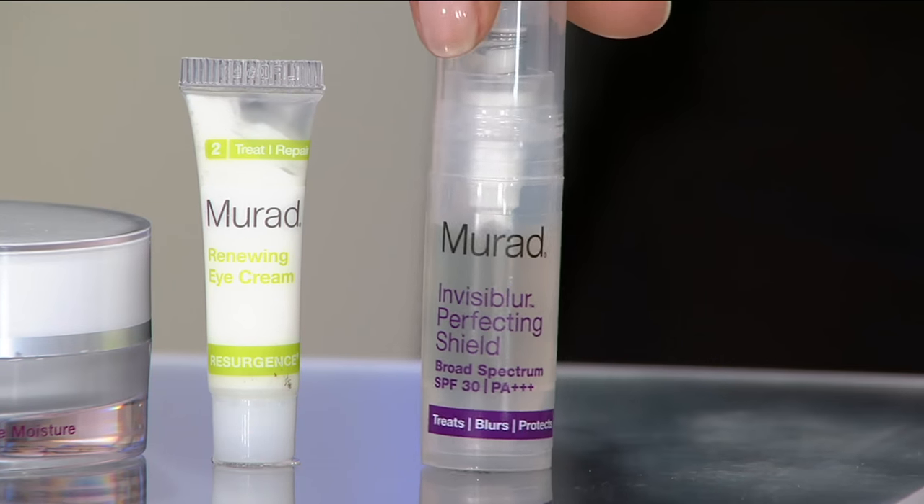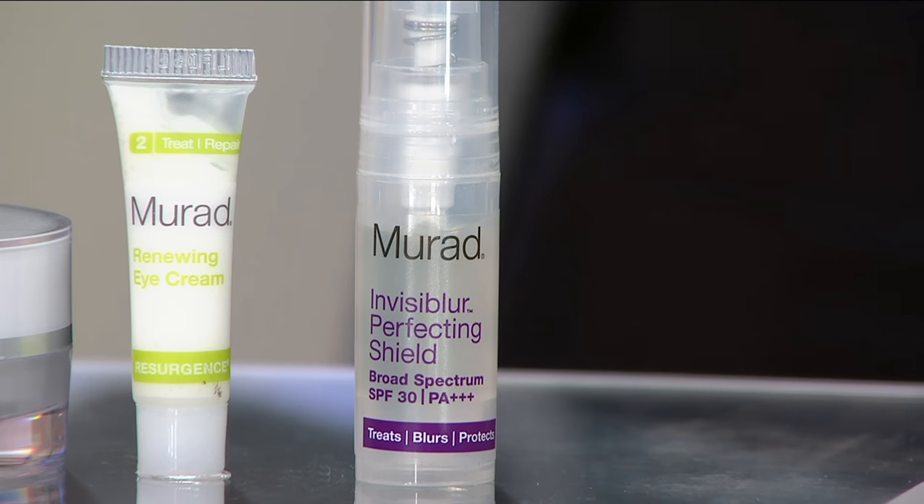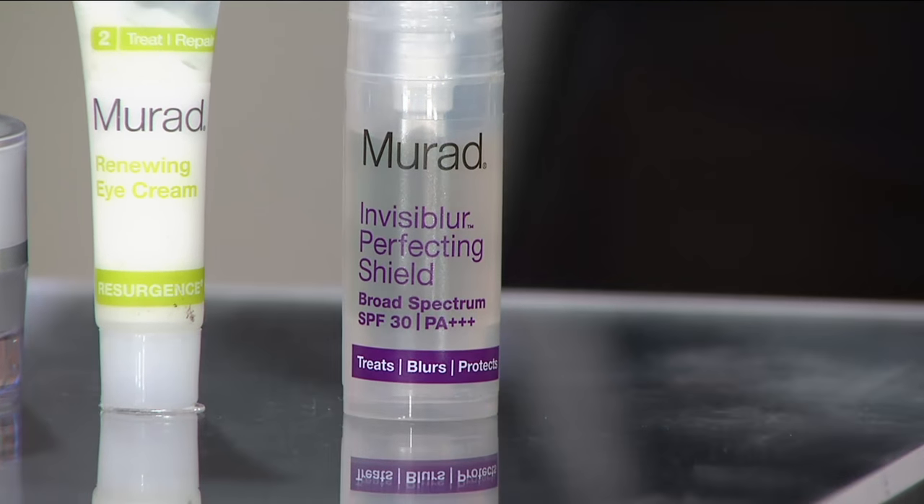The Invisiblur is our invisible sunscreen. Of course, sunscreen — regardless of what you're doing, if you're not using sunscreen and protecting your skin, you're going to reverse all the damage that you're trying to get rid of in the first place. So of course we threw that in.